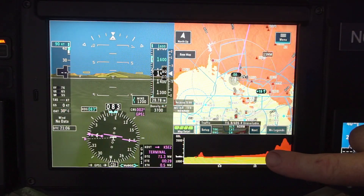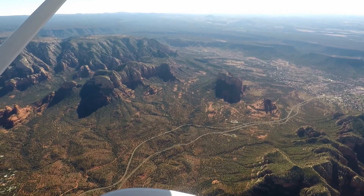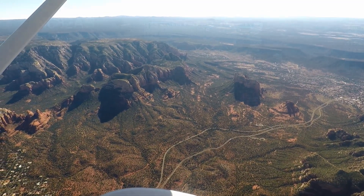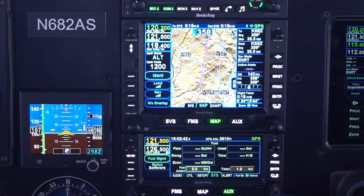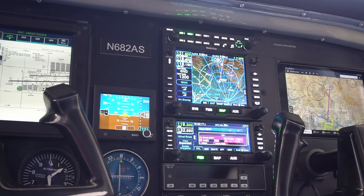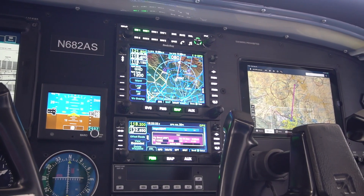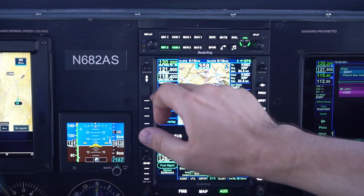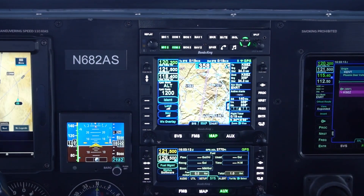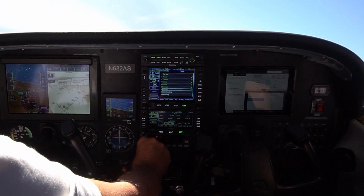You can also use the vertical situation display, giving you a visual representation of the terrain along your flight path. Best of all, the AeroView Touch seamlessly integrates with the AeroNav GPS navigators. AeroNav is Bendix King's cost-effective navigator product line — a full-featured GPS, FMS, NAV, and COM that comes in a 5-inch or 3.5-inch format. The touchscreen reduces data entry by as much as 75%, increasing efficiency and safety, with dedicated knobs and buttons to let you access the screen in case of turbulence.